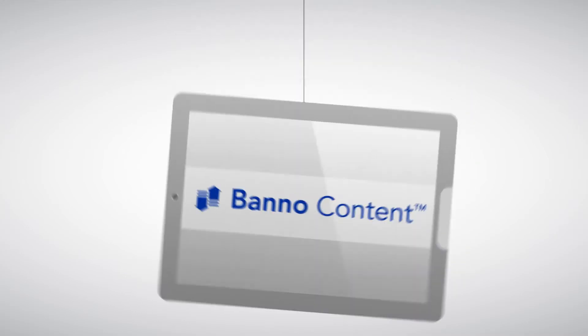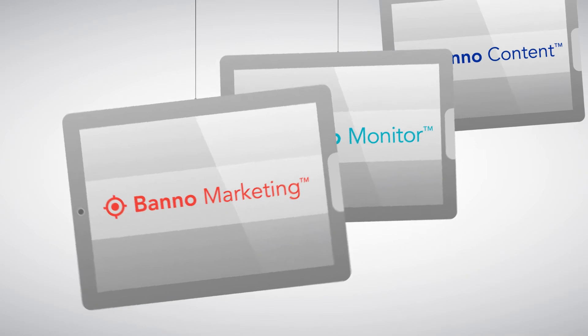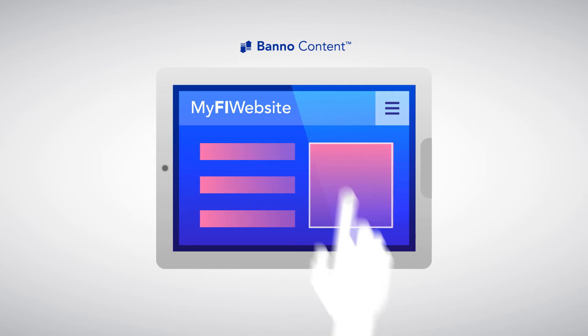And now you have the tools with three proven solutions from Jack Henry and Associates. Banno Content is a design and content management system built for financial institutions and enables non-technical contributors to easily manage, organize, and update your site.